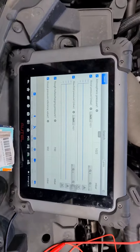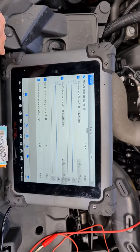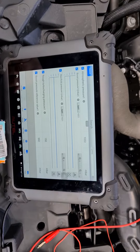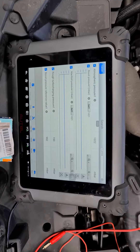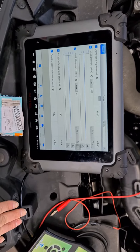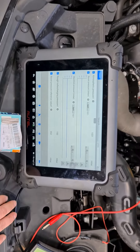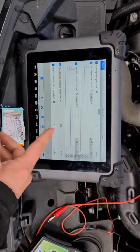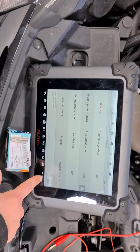Well, Renault's ECUs like to use substitute values. So when there's an issue with the car, or a system, or a circuit, they will use values or show scan data that isn't actual physical live data. Usually we will go into EOBD and check that information in EOBD, and then you'll find the information is actually incorrect in the system on the ECU side that the manufacturer uses - not EOBD. So let's go into EOBD and check it and see what it says.